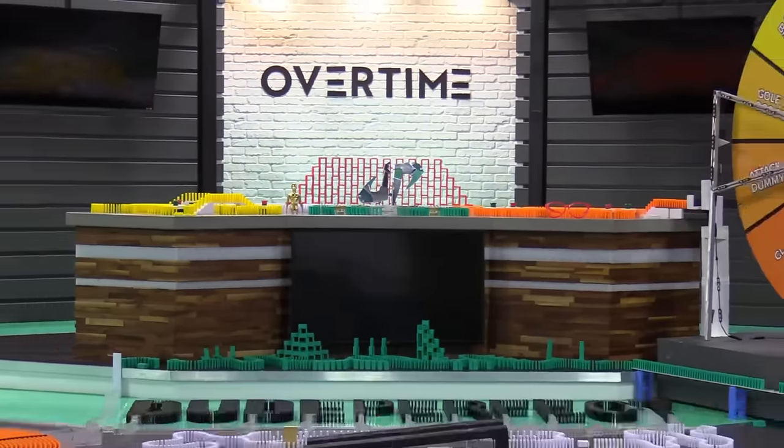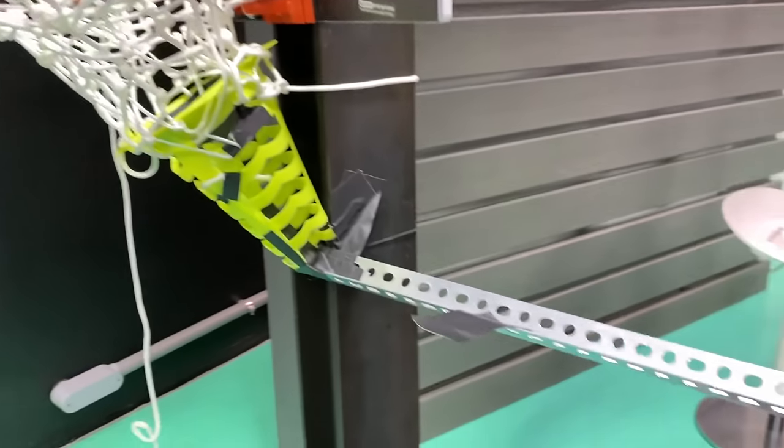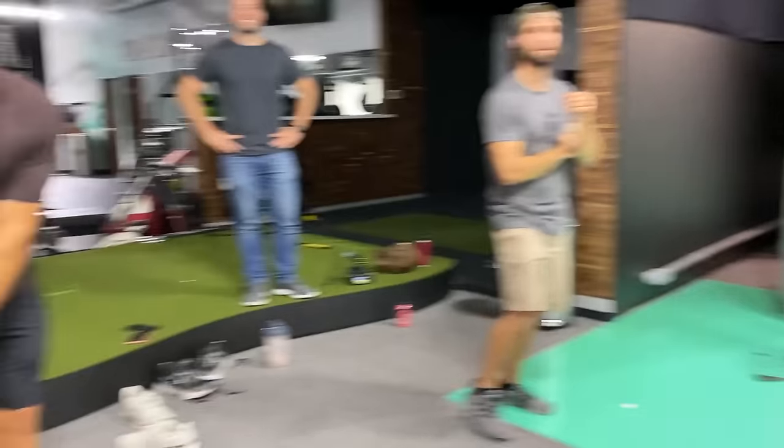This is Dude Perfect in Dominoes. All right, we are about to knock it down. This is the big moment. How do you feel about this trick shot? Do you think you're going to get it in? Well, I'd feel a lot better about it if there wasn't 25,000 Dominoes five feet to the right. I believe in you. Thank you.